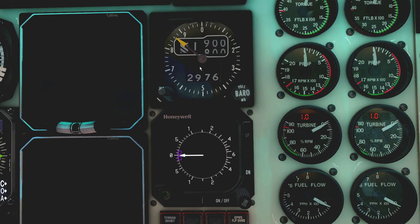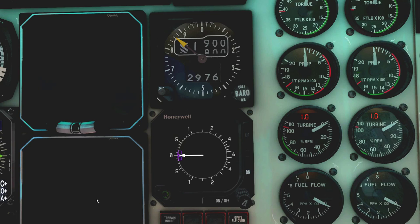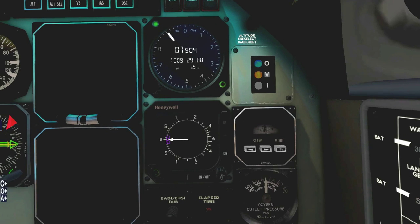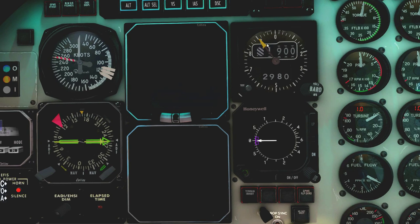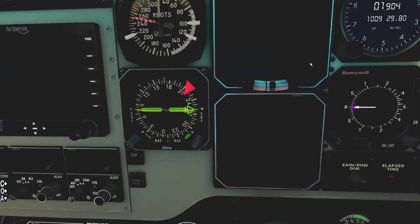Let's head over to the altimeter. Innsbruck METAR says the QNH is 1009. I'll head over to the co-pilot side first because it has a QNH indicator — spinning that up to 1009, which is 2980 on the pilot side. It's reading field elevation at Innsbruck, which is 1,900 feet. Both are reading the same thing, so we're good on the altimeters.